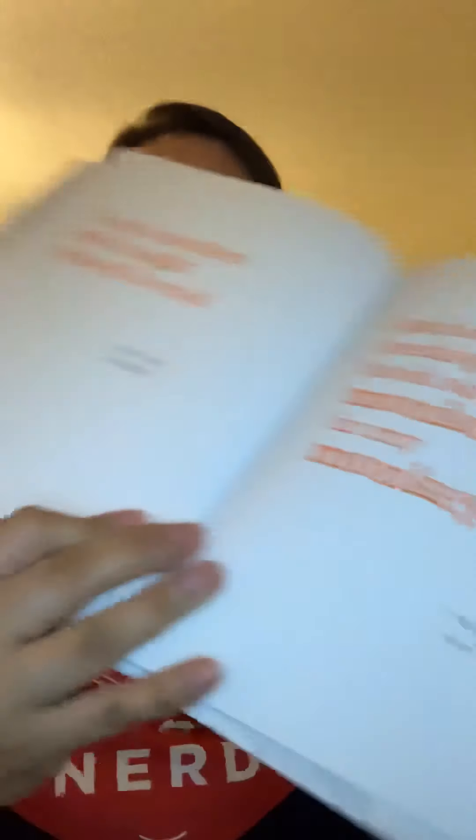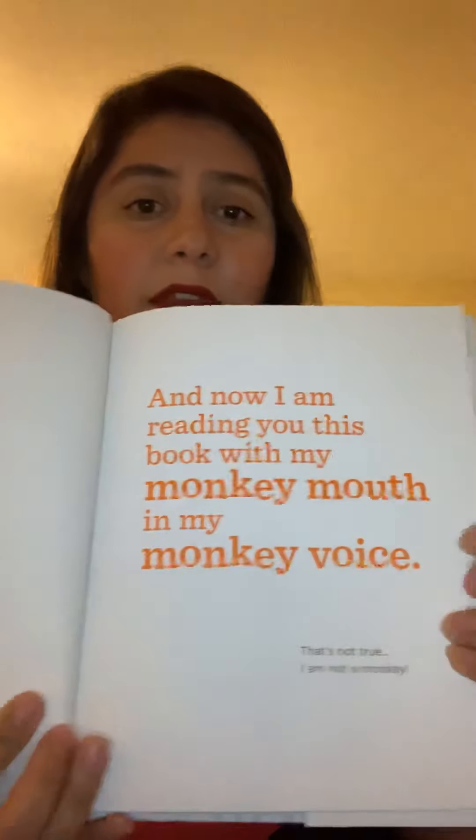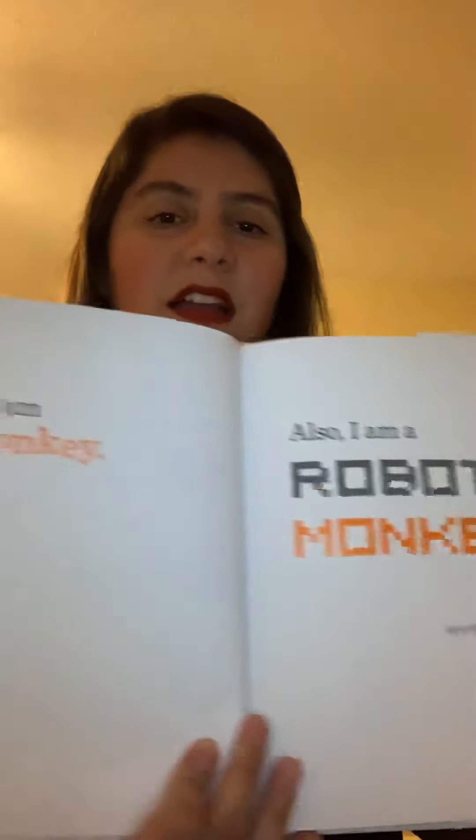I am a monkey who taught myself to read. Hey, I'm not a monkey! And now I'm reading you this book with my monkey mouth and my monkey voice. That's not true — I am not a monkey. Yes, I am. A monkey. I am a robot monkey. What? And my head is made of blueberry pizza. Wait a second — is this whole book a trick?